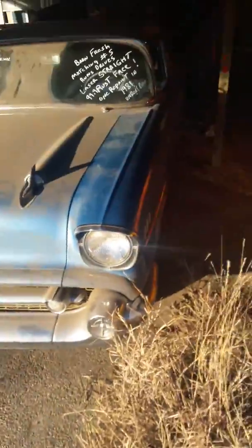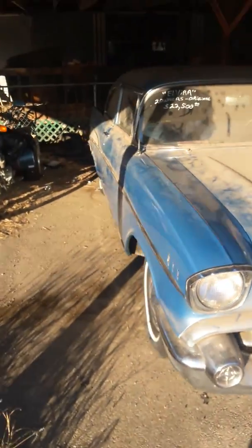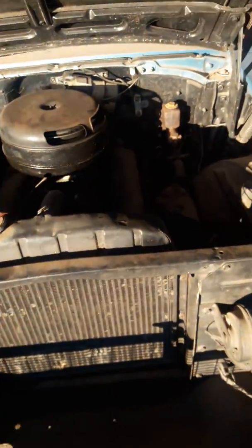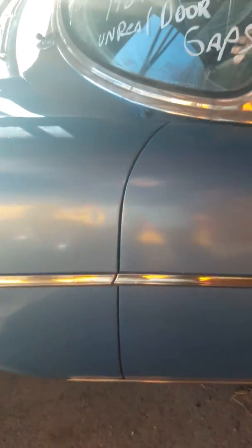Here's old Elvira — she is an all original numbers matching engine and transmission, 1957 two-door post. This is the cleanest car you will find this year that's all original. Look, still running a generator instead of an alternator. This car just has it all. Look at this straight, perfect body and door gaps that are out of this world — like it came from the factory.